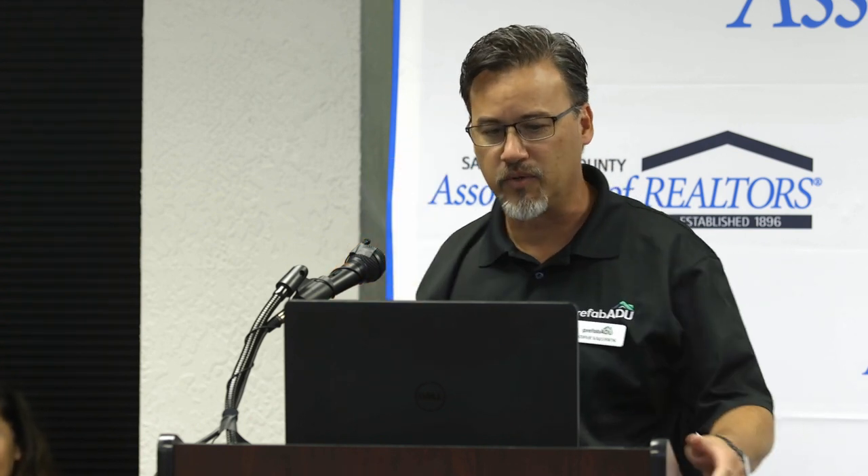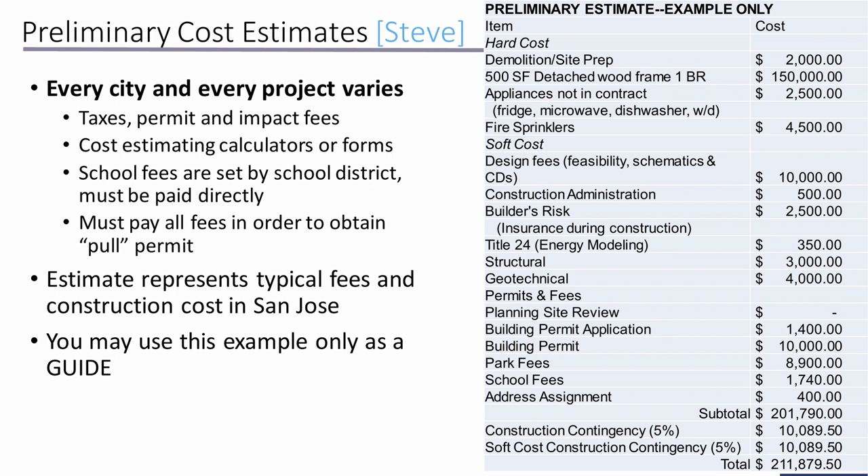Before diving into costs, I want to note that this overview covers anything and everything that could possibly come up — it doesn't mean all of these will apply to your project. We'll go through them one by one and distinguish which are normal to expect versus those that are area-specific and may not be relevant. When people first ask about a project, they often focus only on construction cost per square foot — this effort is to help you understand there are other costs that need to be considered.